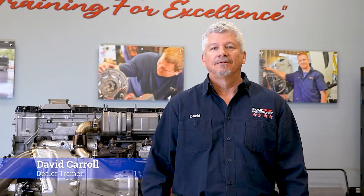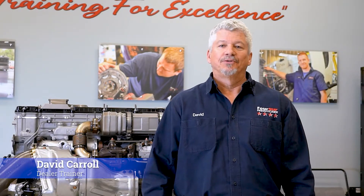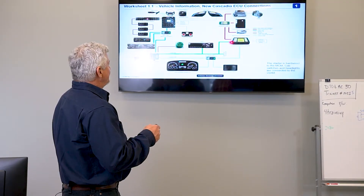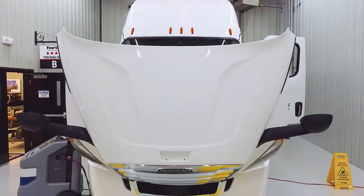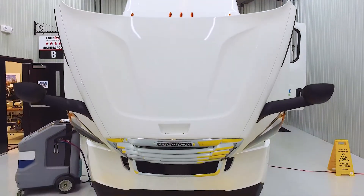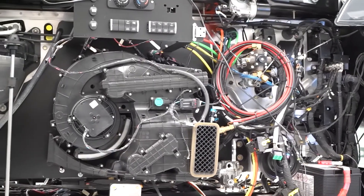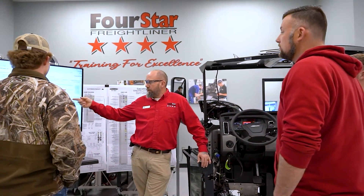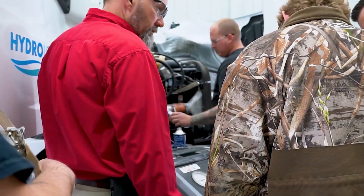I'm David Carroll. I'm the dealer trainer here at Four Star Freightliner. I've been in this industry for 30 years as a diesel technician, and I've been a dealer trainer since 2015. We are a factory certified training facility. I work alongside Chuck Pearls, who has over 20 years of experience in the industry. I started off as a diesel technician and was promoted to dealer trainer.